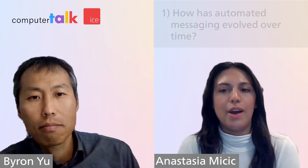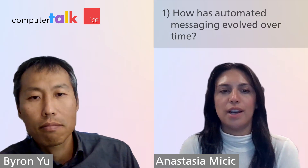Hello, everyone. Thank you for joining us today. My name is Anastasia. I'm the marketing coordinator at Computer Talk. And today I'm joined by Byron, our VP Health Solutions. Today we will be covering the impact of automated messaging in the healthcare space and uncovering some of the trends that we're noticing. So Byron, how has automated messaging evolved over time?